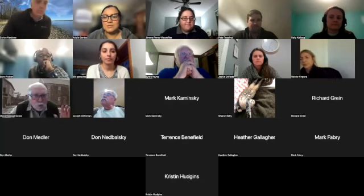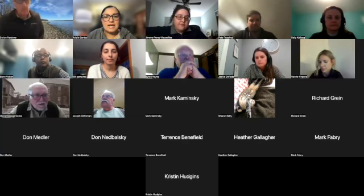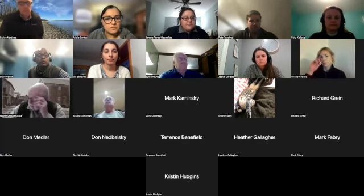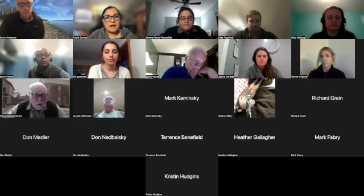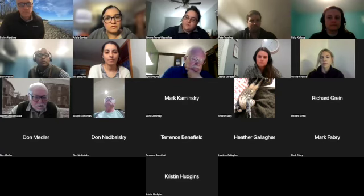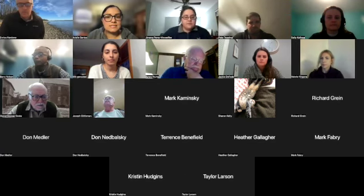Hello, everyone. Welcome to the annual River Herring and American Eel Survey Training. My name is Ariel Santos. I am a conservation scientist with SeaTuck Environmental Association, and I will be moderating tonight's training. This training will touch on some background about diadromous fish on Long Island, go through how to survey for River Herring and American Eel, then move into breakout groups based on the region you chose while registering.